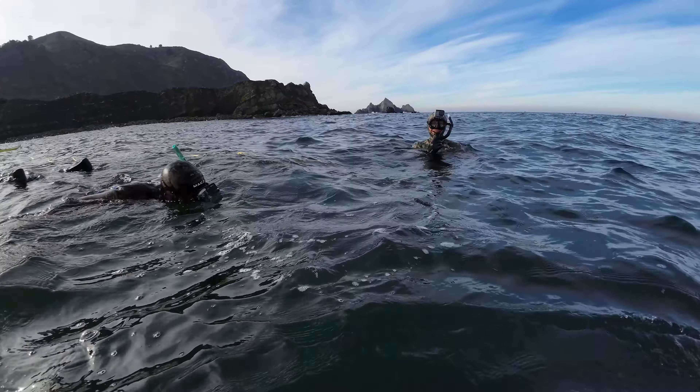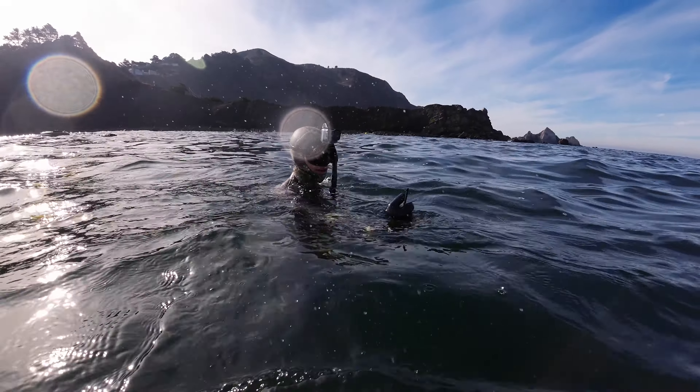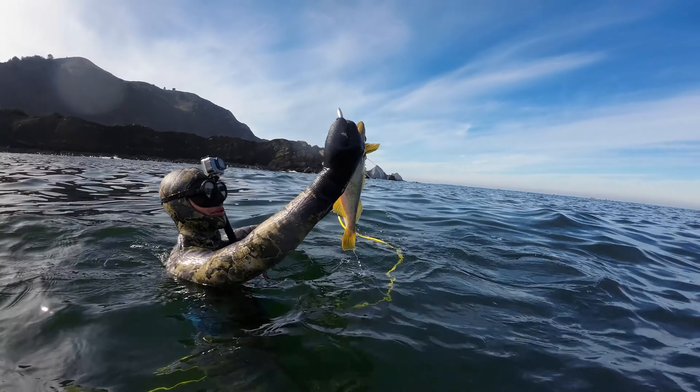Hey, you got it! Yeah, I did — that was cool. Hold it up. That's a nice olive!